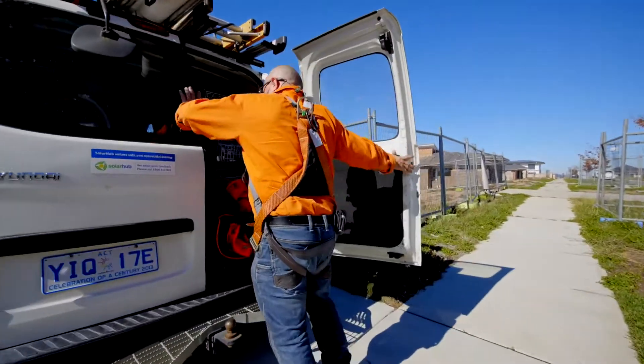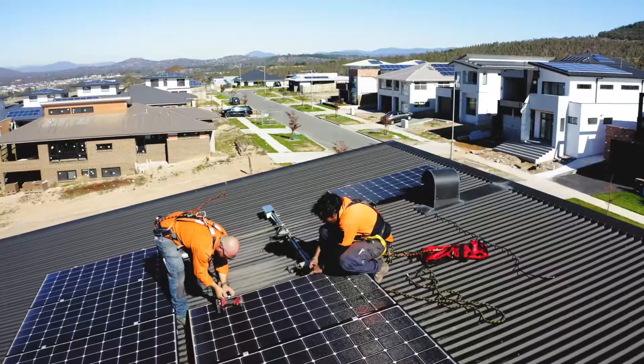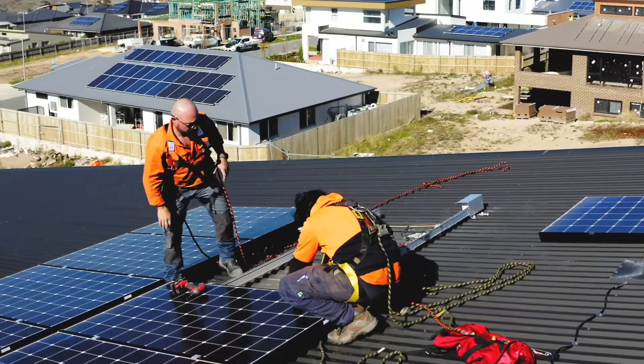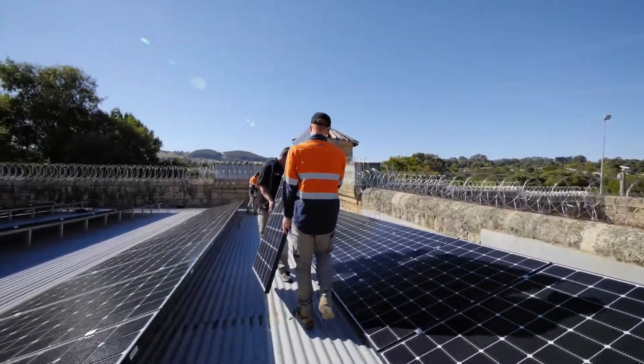If there's a fault in that period, someone like us or anyone in the LG dealer network can go out, remove that panel, put a new panel back on, and it won't cost the customer a cent. The backup's there. The warranty is held within Australia through LG Australia — it is a full 25-year product warranty.